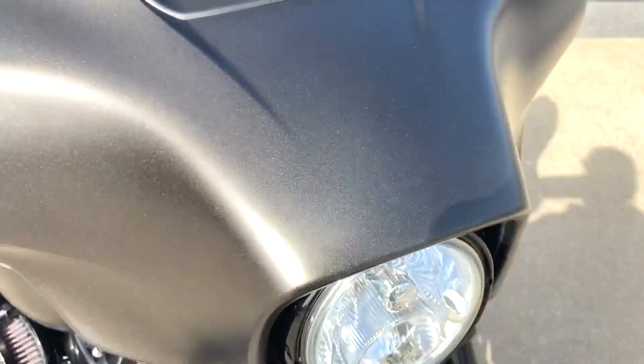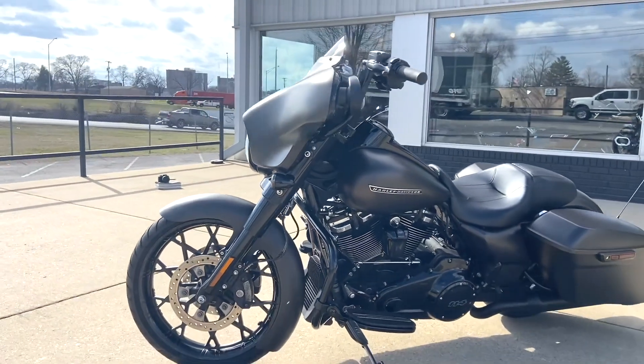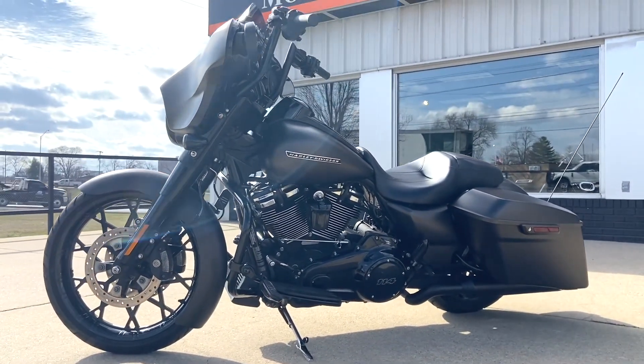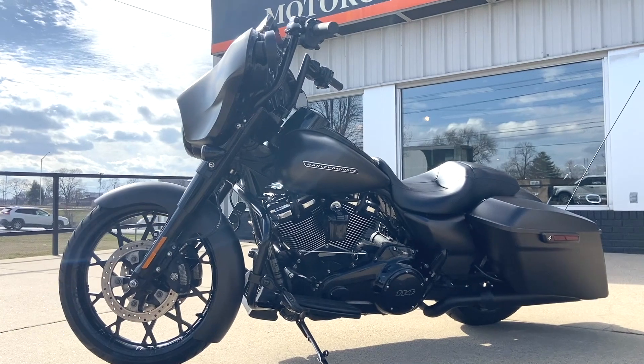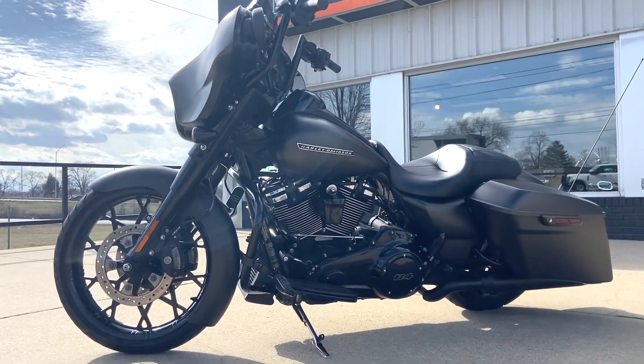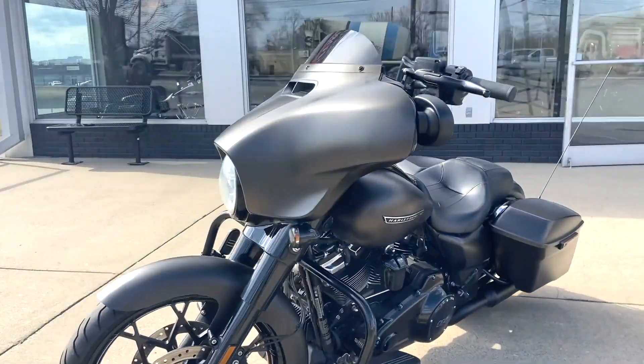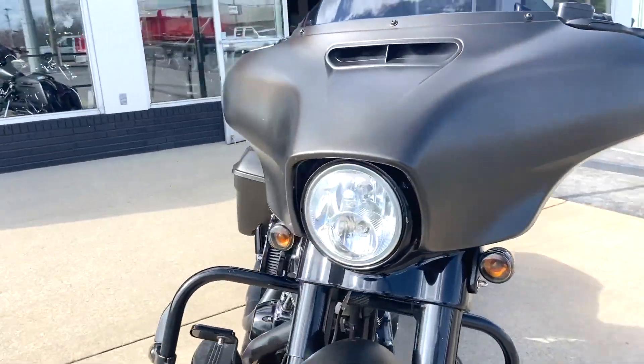Let me get a shot of the other side for you real quick. It's got a great stance with that oversized front tire and the bars. Again, this bike is located at our 401 Festlers Lane location, right in the heart of Nashville.